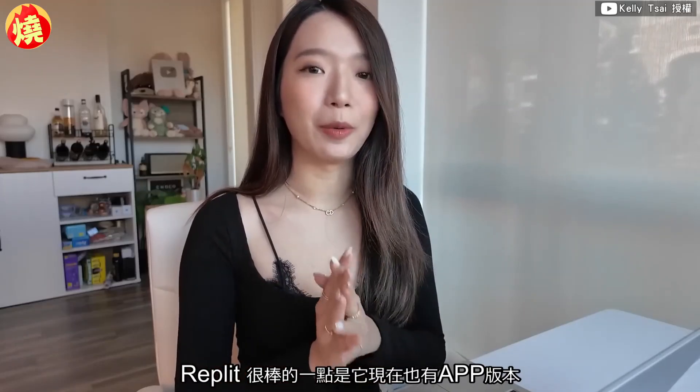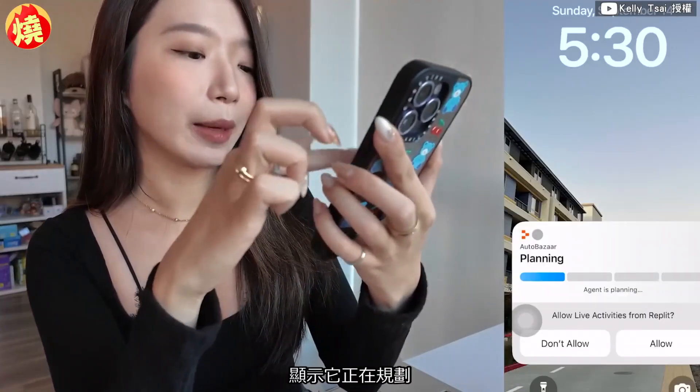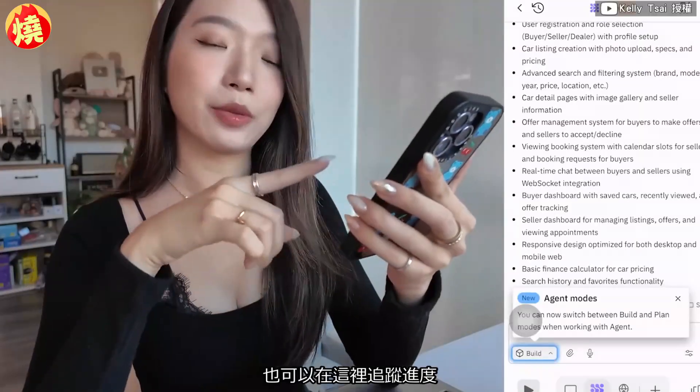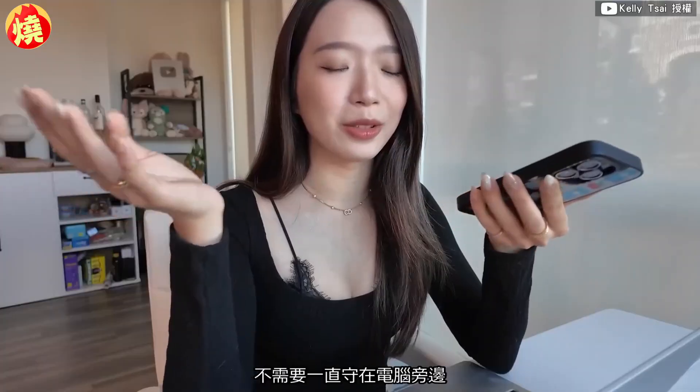Something very fascinating about Replit is it also has a mobile app. While it's running, a progress bar pops up, and if you click on it you can track the progress from there too. So you can track progress or build an app entirely from your phone — you don't even need to be by your laptop.